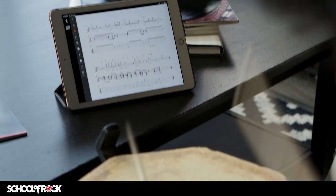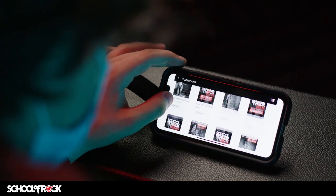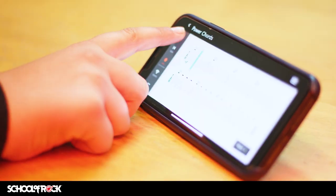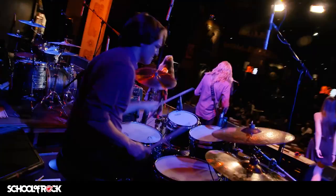The School of Rock method app is unlike anything you'll find from traditional music education. Using a phone, tablet, or computer, our students always have our curriculum within reach. The app provides integrated tools that support, facilitate, and encourage students to advance skills between lessons and accelerate their path to the stage.